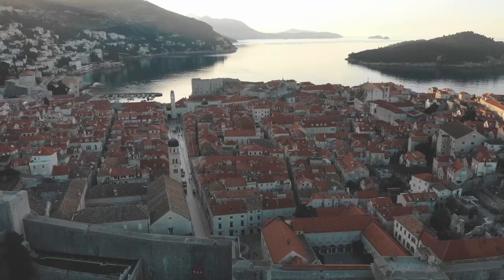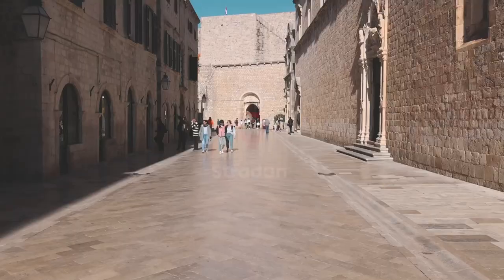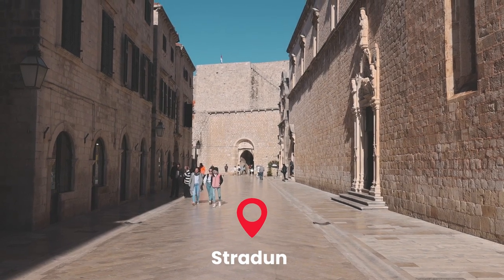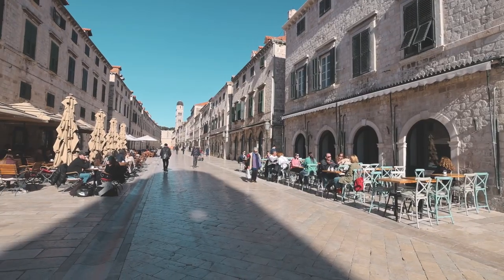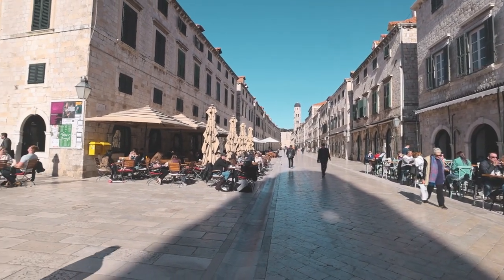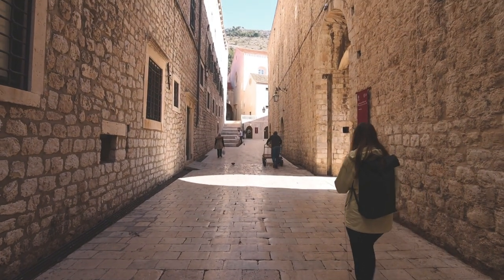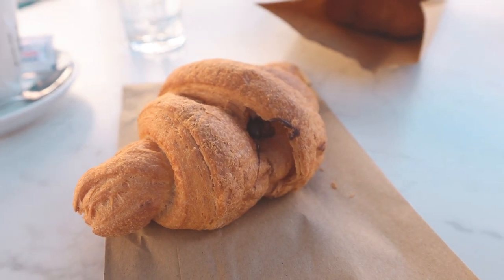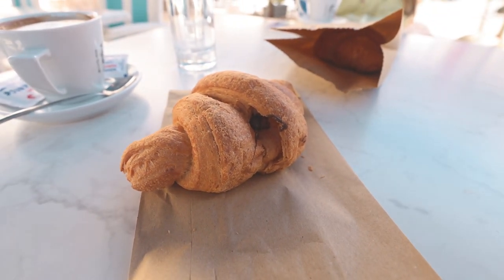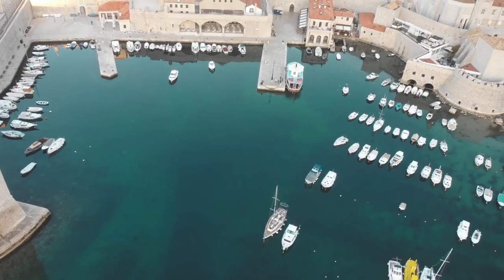Dubrovnik got its fame for not only being a very cool city, but it was also King's Landing in Game of Thrones. We're on the main street called Stradun and almost immediately it feels like I've been transported to King's Landing. A lot of the cafes and restaurants are located to either side of Stradun Street — this is the main street in the Dubrovnik Old Town. We decided on a place and got our usual cafe latte with croissant. Pretty much anywhere you go in the Old Town has an outdoor terrace, so just pick a place, get some coffee, and enjoy the nice scenery.